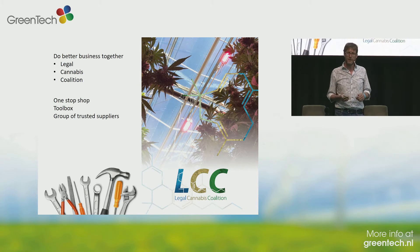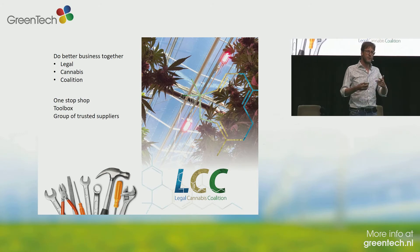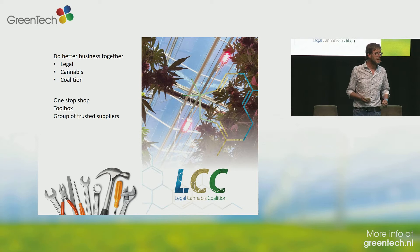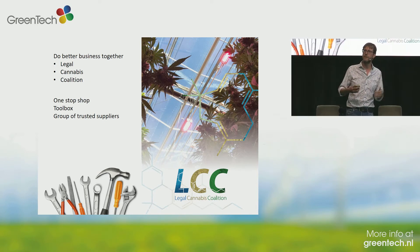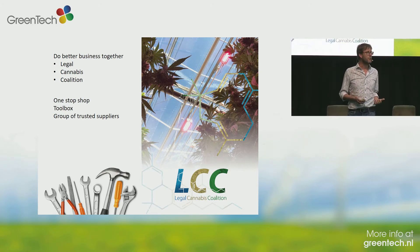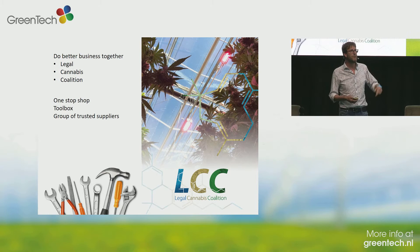I like to compare the LCC to a one-stop shop. Any client that comes and says 'I have a license, I have a piece of land, I'm situated in Greece — I need a whole bunch of things: where do I get my seeds? What kind of growing facility do I need? What kind of tables, ventilation, lab analysis?' Another analogy is a toolbox — we have a saw, a hammer, a screwdriver, so if you have a task we can probably do something for you. We become a group of trusted suppliers. We don't just refer to each other because we happen to be members of the same club, but because we know each other from the market — we've seen you in action, we've met each other in tomato greenhouses and pharma products, so we know that our services go well together.